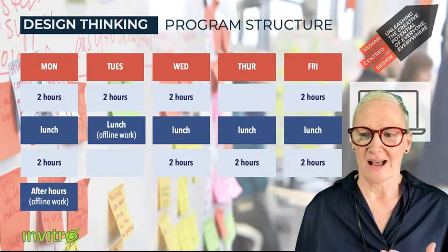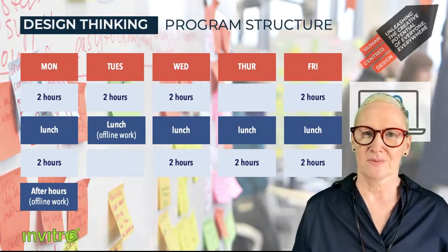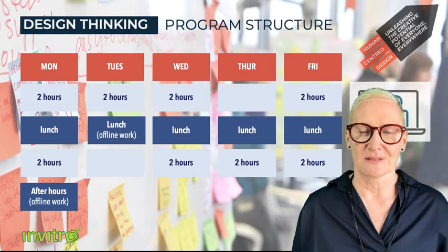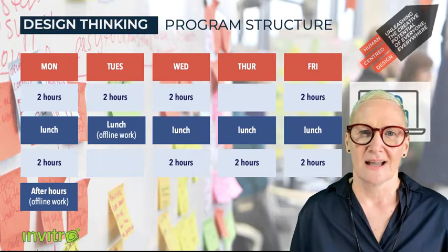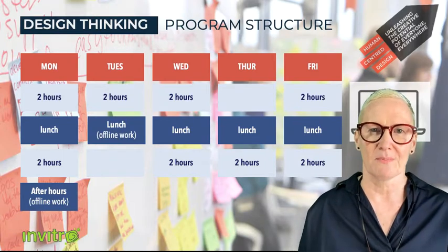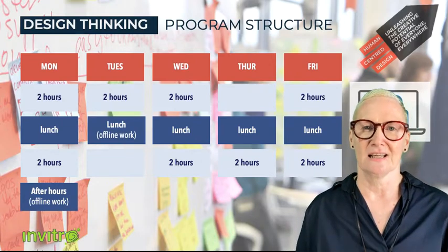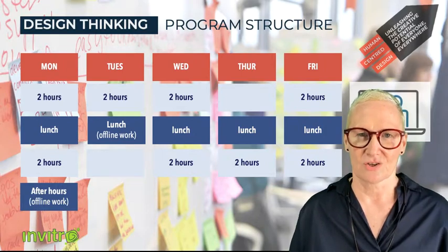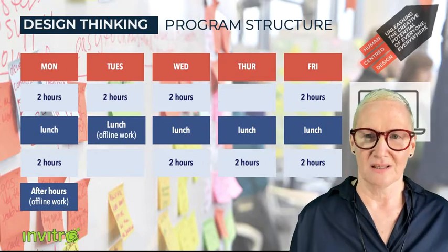In terms of our specific program structure, you could have a program spread right across a full week, depending on what else is going on in people's lives. But we also recommend you could compress this a little further. We've had some deliveries where what was typically a two-day program gets delivered over three days. Screen time can be very draining, so we don't want to spend eight hours a day at a screen — at most, four hours is recommended.